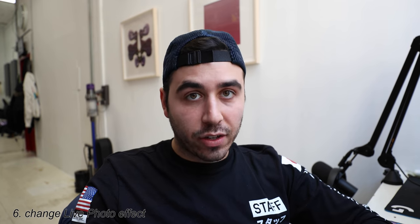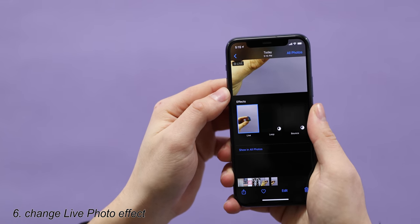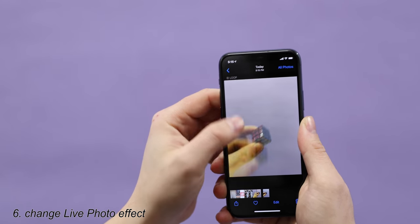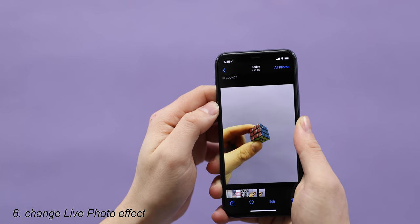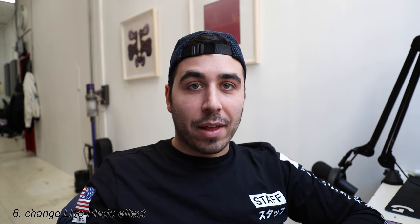Up next is a trick for Live Photos. Did you know that after you've taken a Live Photo, you can change the Live Photo effect? You don't tap Edit — you actually just swipe up on the photo and then you'll see Effects. There's the regular Live setting, there's Loop, there's Bounce, and then Long Exposure. I recommend experimenting with these — they're fun to play around with. Specifically the Long Exposure one: try taking a photo at night and use Long Exposure and see what happens.